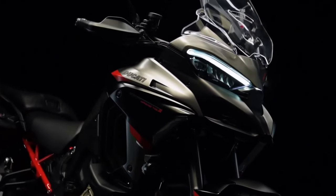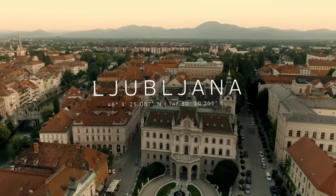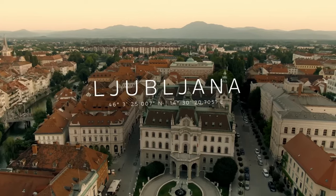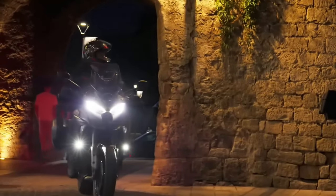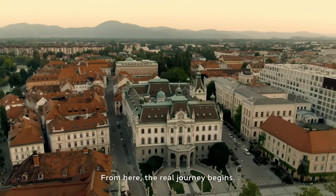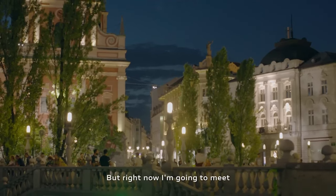Electronic Suspension: The Multistrada V4S Grand Tour features Ducati's advanced electronic suspension system, allowing riders to adjust suspension settings on the fly for optimal comfort and handling. Ducati's Skyhook Suspension System ensures a plush and controlled ride, automatically adjusting damping in real-time to suit road conditions and rider inputs.